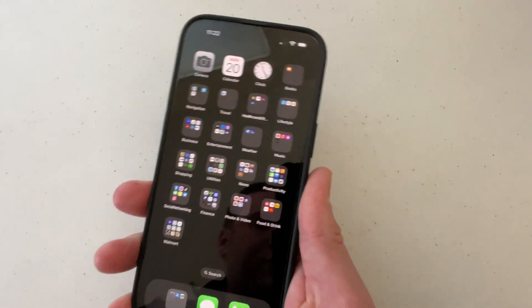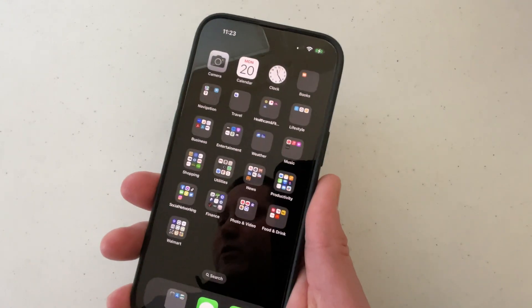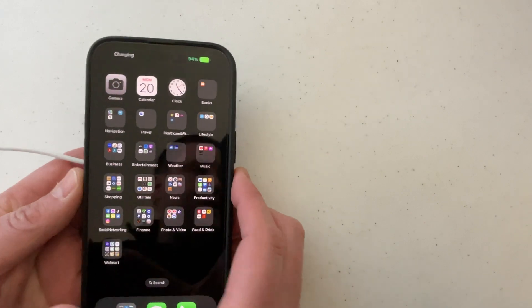And then the other way you can do it is by plugging in a charger. If you plug in your charger, you'll get a pop-up at the top, but it will go away. I also tried that on this charger and it does work, but it goes away.